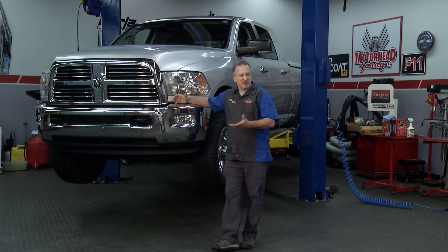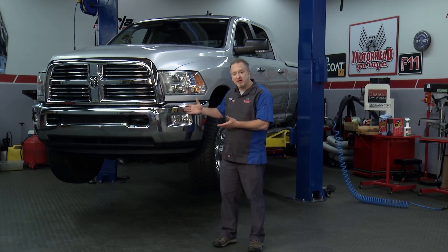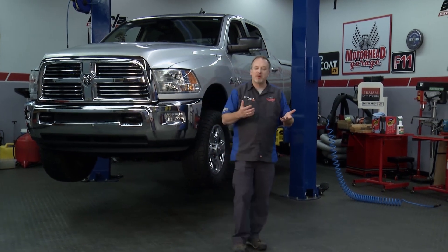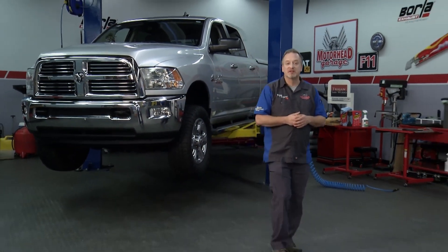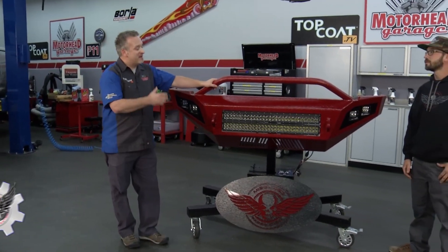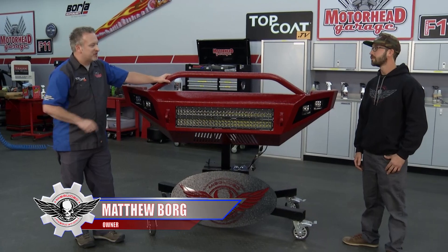This Dodge is sort of your classic American pickup truck — good looking, but a lot of chrome in the front. Chrome's kind of become passé these days; it's not that durable, not all that great looking, and you want to stand out from other trucks and find something tougher. That's where our friends from Misguided Fabrication come in. Matt, how did you get the inspiration for this bumper?